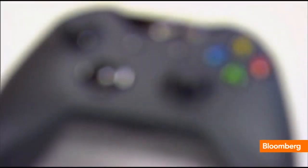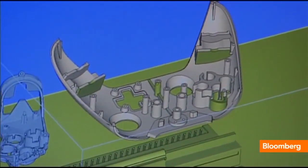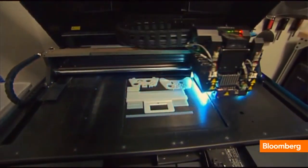Every detail counts. Take the new controller — iteration after iteration, designed in a special modeling studio employing a handful of top-of-the-line, half-million-dollar 3D printers.